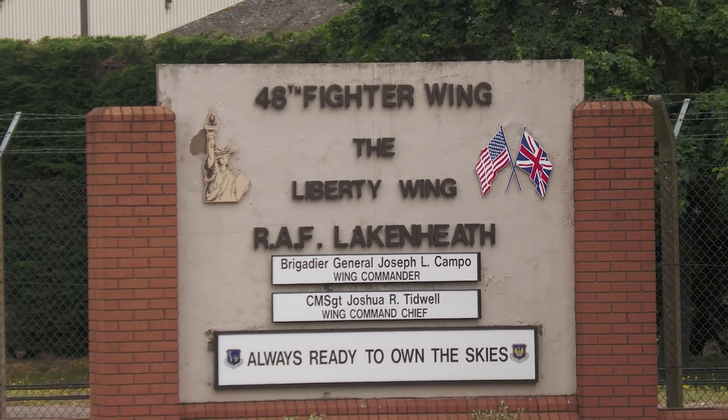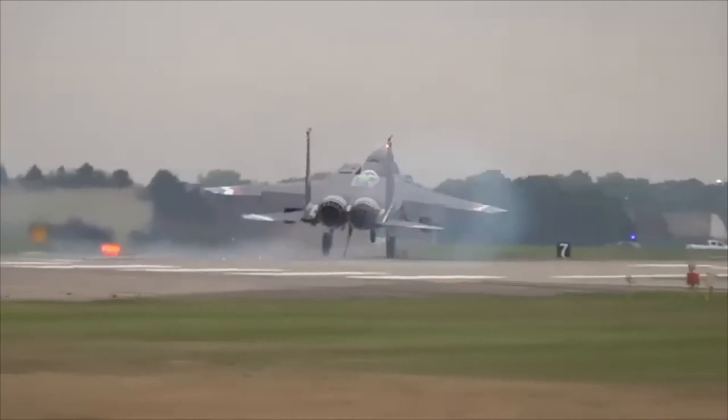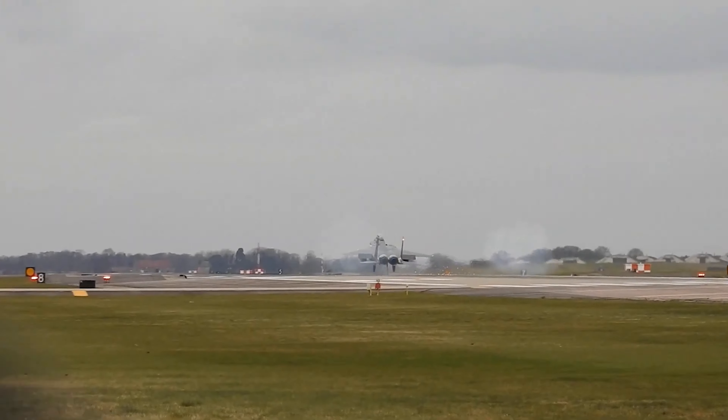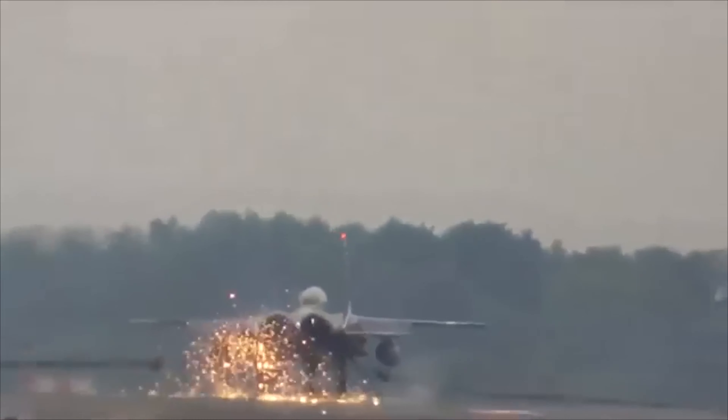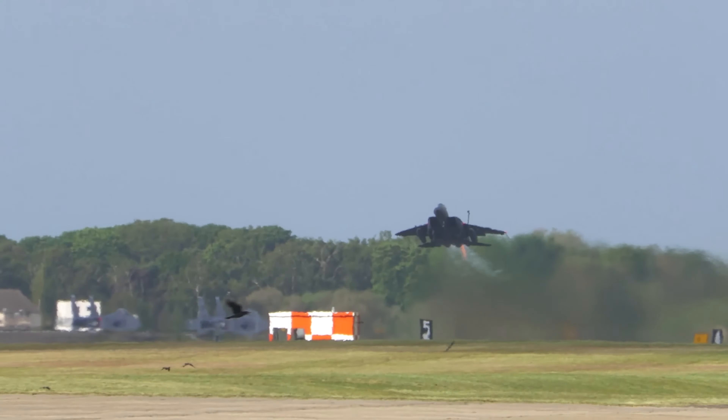Speaking of sparks, Ian Simpson visited the Lakenheath Airfield in May 2023 to see planes and take a few photos. But even he couldn't help but notice the sparks. When Ian saw those sparks, he rushed to military personnel and informed them about an anomaly in the engine of a just-launched fighter jet.